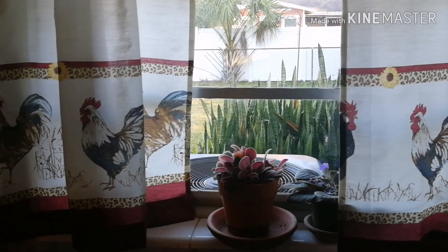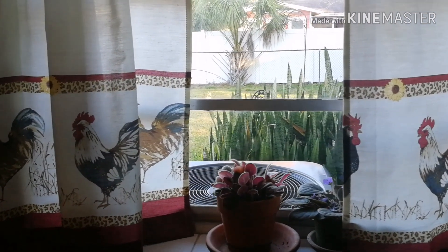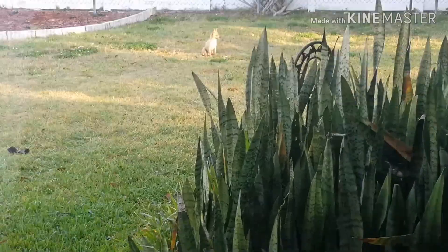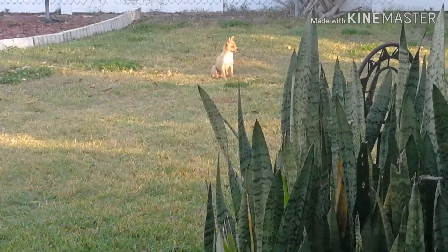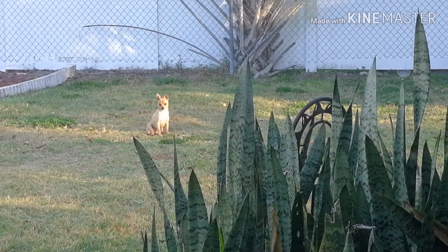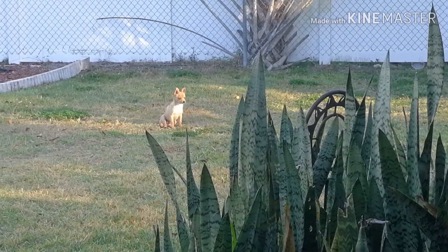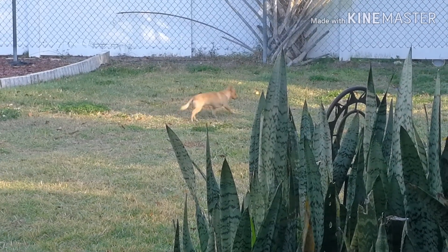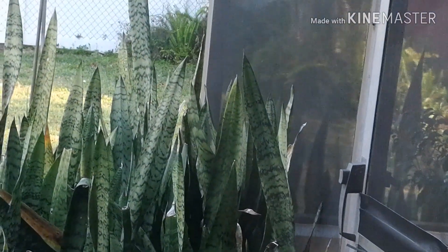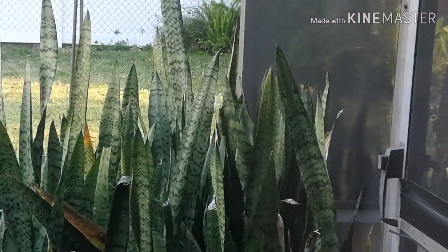Good morning everyone. I'm looking out my kitchen window — look what's out there! A little puppy sitting in the morning rays of sun, waiting for me to come out and give him bits. There he goes, he loves to go behind the garden shed and mess around in the ferns.